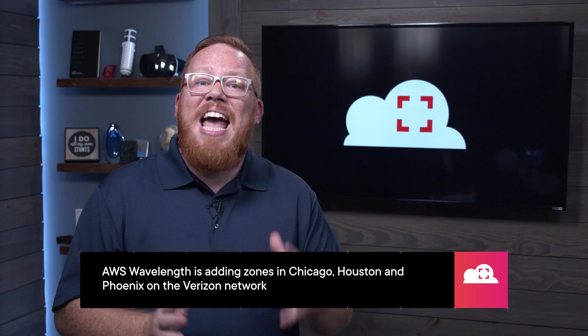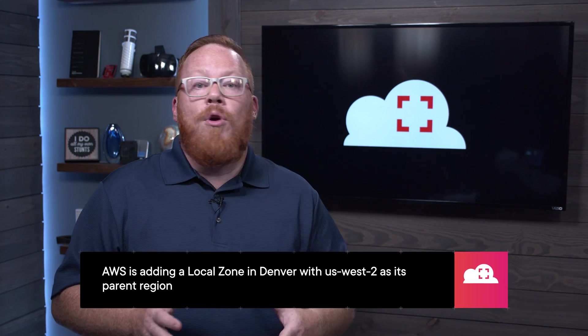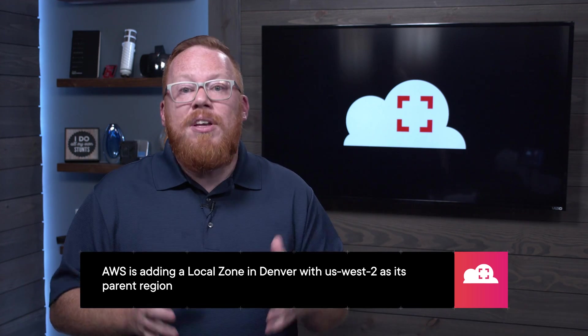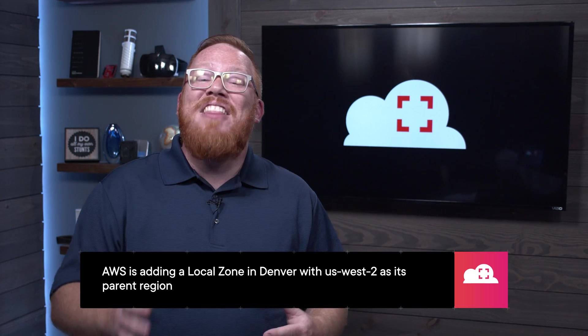For our final featured announcement, we have some updates to the AWS global infrastructure. First, AWS Wavelength is adding zones in three U.S. cities: Chicago, Houston, and Phoenix. Wavelength is the AWS service that provides mobile edge computing for 5G networks, and these new zones are all on Verizon's U.S. network. Next, AWS is adding a local zone to Denver, with a connection to the US West 2 region as its parent region. This is the seventh U.S.-based local zone, and there are nine more that have been announced for the future.